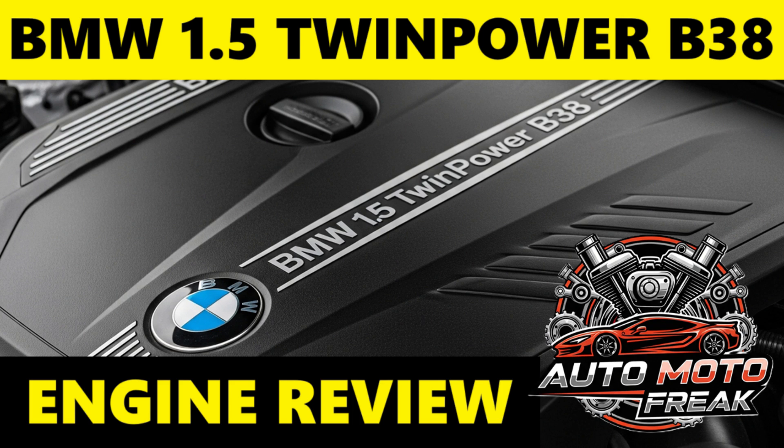Advantages: Remarkable refinement for a three-cylinder. BMW has engineered this engine to be exceptionally smooth, almost entirely eliminating the typical vibrations associated with three-cylinder engines, especially when warm.